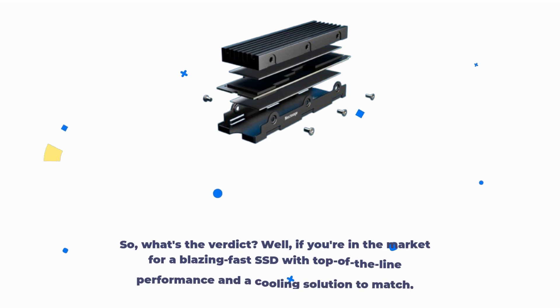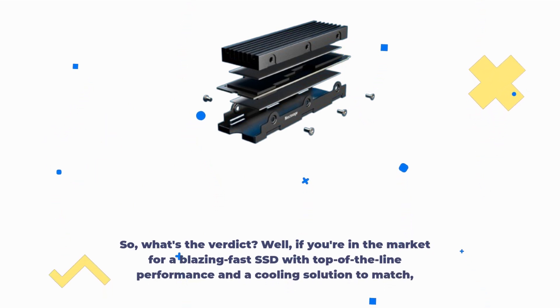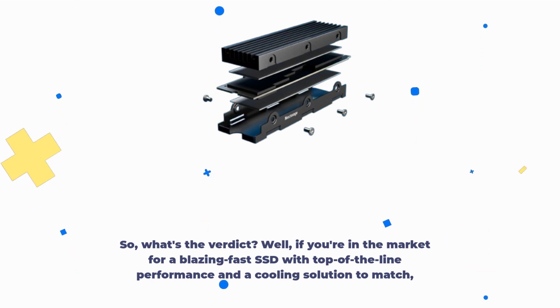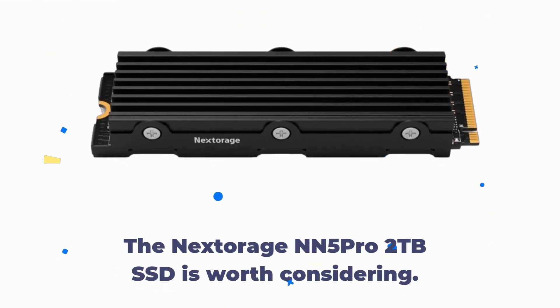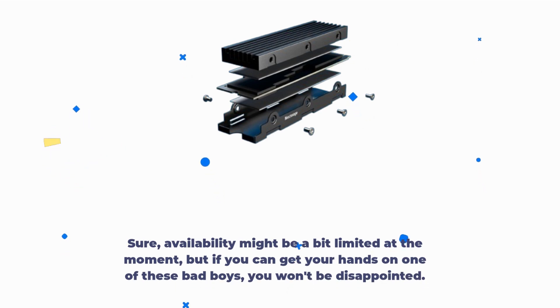So, what's the verdict? Well, if you're in the market for a blazing fast SSD with top-of-the-line performance and a cooling solution to match, the Nex Storage NN5 Pro 2TB SSD is worth considering. Sure, availability might be a bit limited at the moment, but if you can get your hands on one of these, you won't be disappointed.